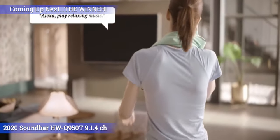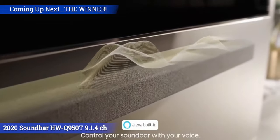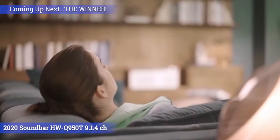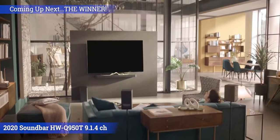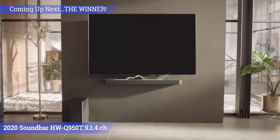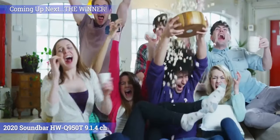Dialog enhancement on this model has seen a much-awaited improvement, and Amazon Alexa support makes this soundbar a bit smarter and allows you to use it as a smart home hub. To sum it up, if you have the room and budget for a full-fledged 9.1.4 Atmos soundbar system, this soundbar might be right up your alley.